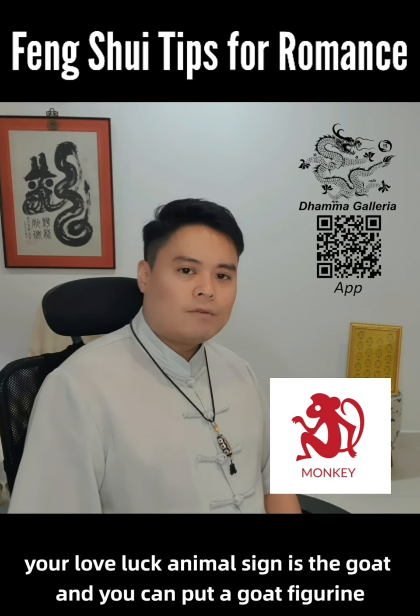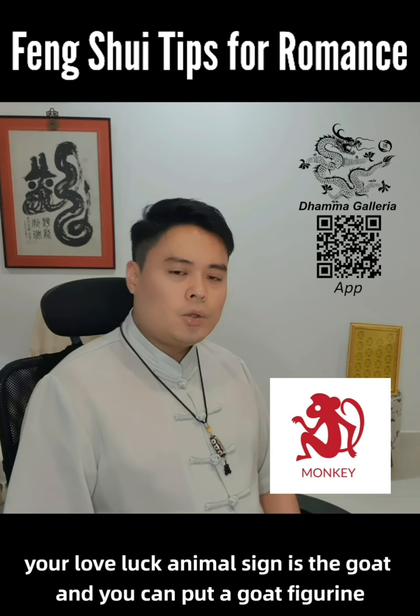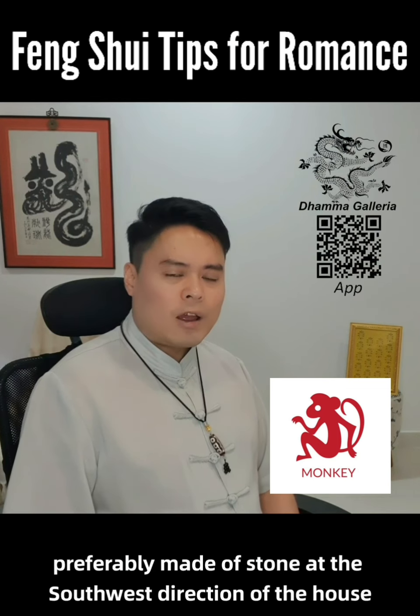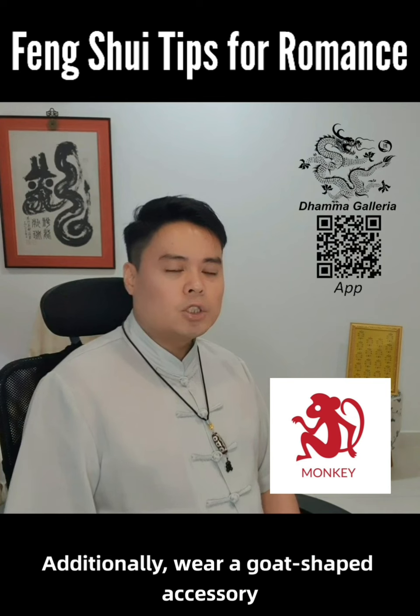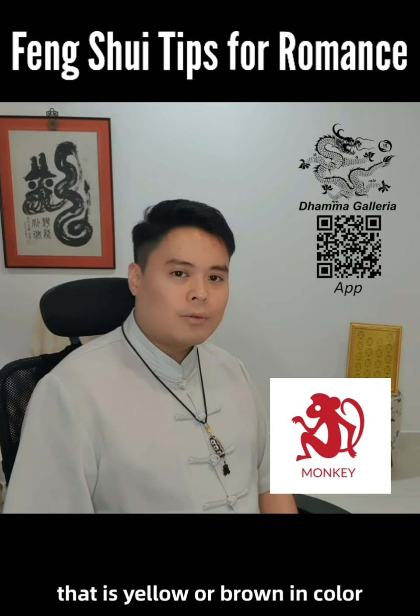For the Monkey, your love luck animal sign is the goat, and you can put a goat figurine, preferably made of stone, at the southwest direction of the house. Additionally, wear a goat-shaped accessory that is yellow or brown in color.